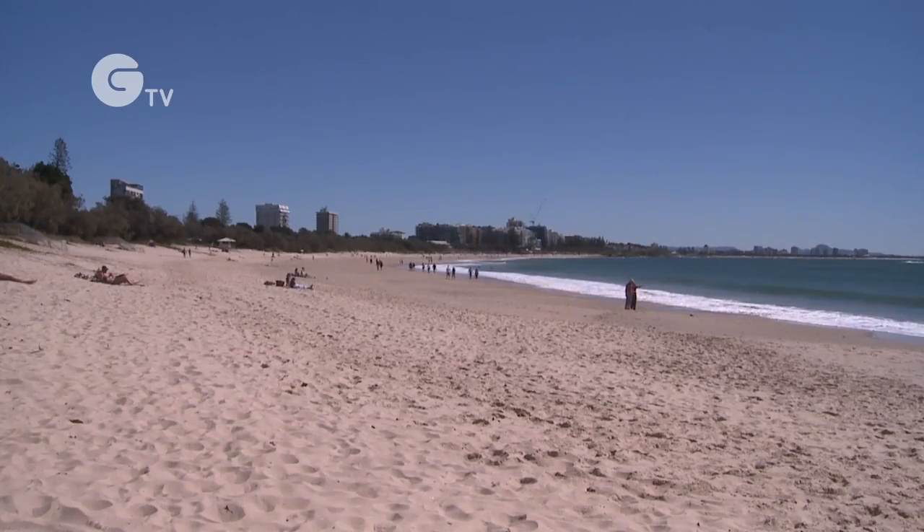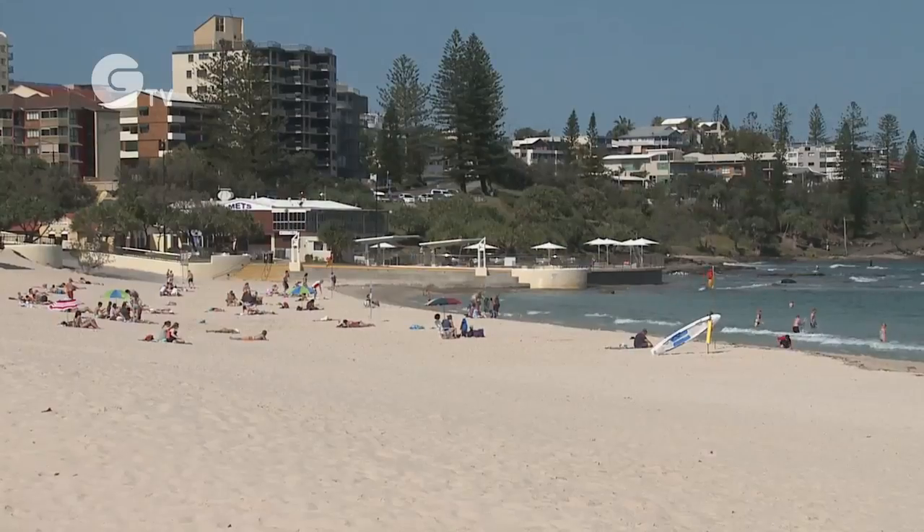On the Sunshine Coast we're fortunate to have some of the most beautiful sandy beaches in the world and our coastal environment is rich and diverse.